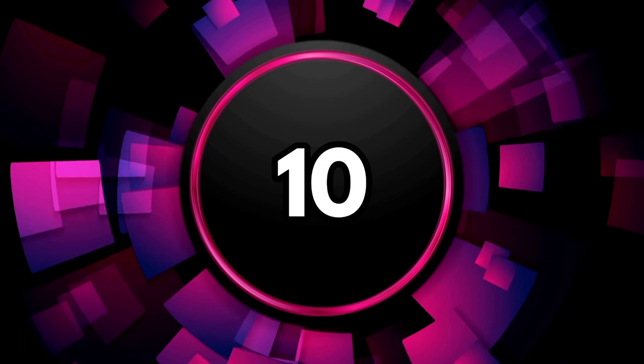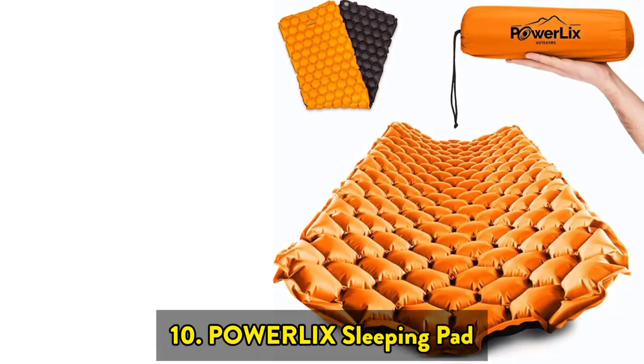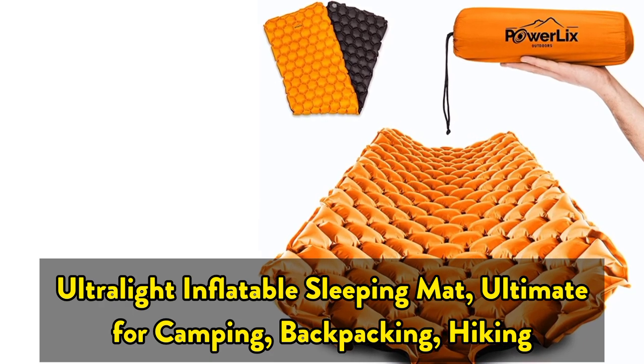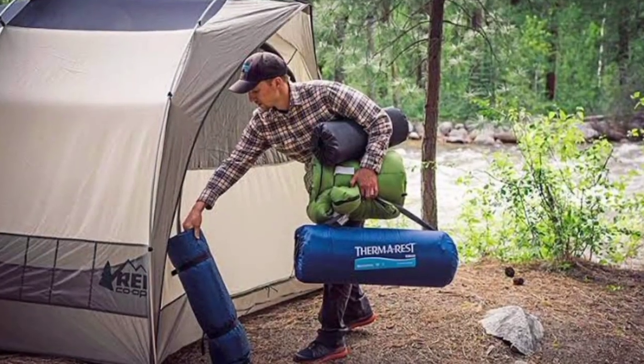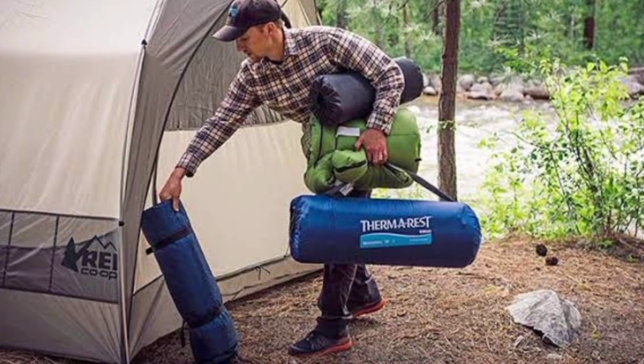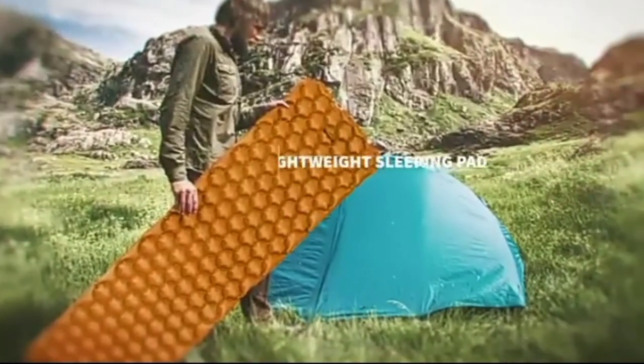The 10th one on the list is the Powerlix Sleeping Pad, an ultralight inflatable sleeping mat, ultimate for camping, backpacking, and hiking. Are you exhausted from lugging around a heavy sleeping mat every time you go camping? With the Powerlix sleeping pad, you don't need to worry about room in your backpack, and best of all, you won't have any backaches due to heavy weight.